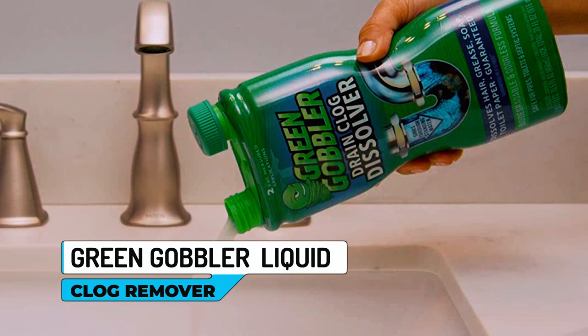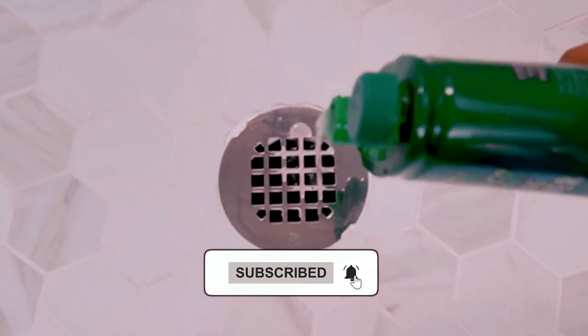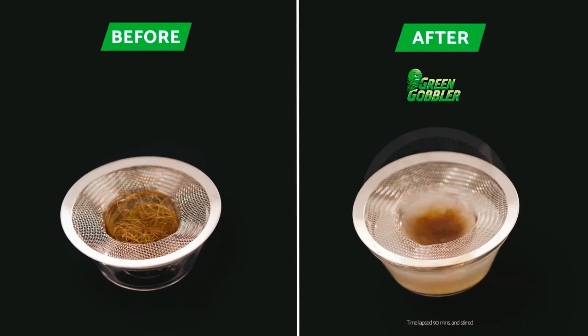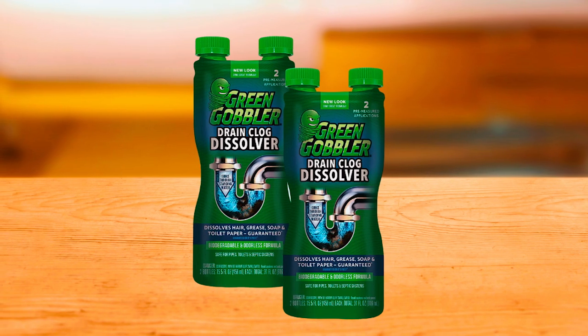Green Gobbler Liquid Clog Remover. Say goodbye to the frustration of clogged drains with Green Gobbler Liquid Clog Remover. This powerful formula is specifically designed to dissolve hair, soap, toilet paper, flushable personal care wipes, and other organic matter that may be causing clogs in your pipes. No more dirty work of plunging toilets or dealing with backed-up drains.